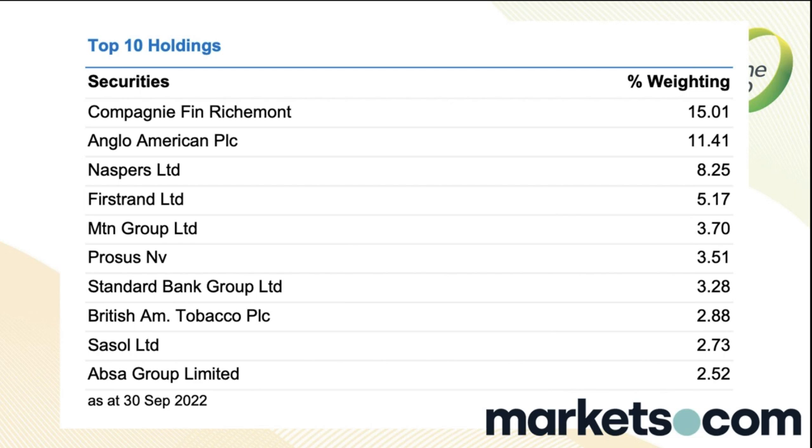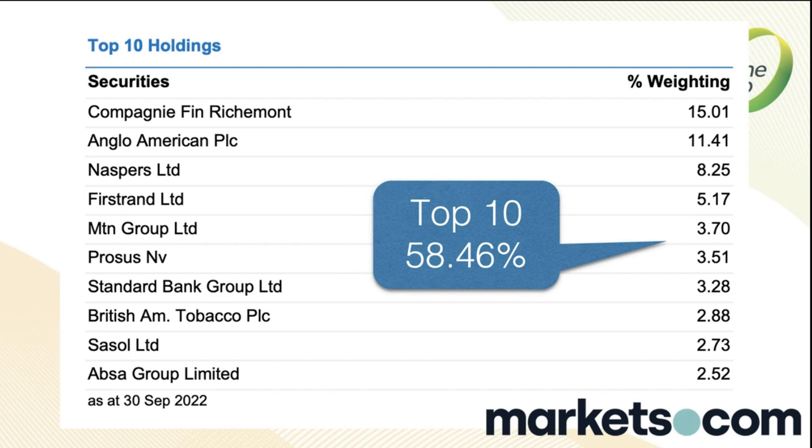An important point is that this list changes every day and every minute. This is as at close on 30th September, but since then stocks have moved — Naspers has gone higher so its weighting increased, MTN has gone lower so it's decreased. Then quarterly, the JSE resets it, kicking out losers and bringing in the new winners. Those top 10 holdings represent 58.5% of the index.